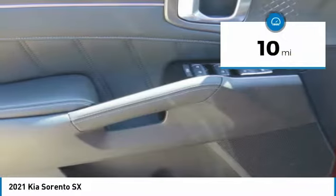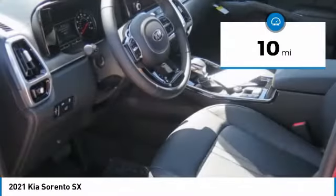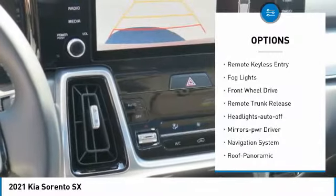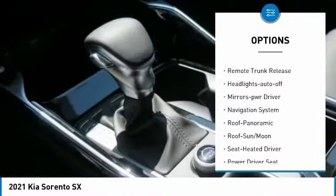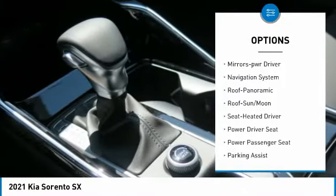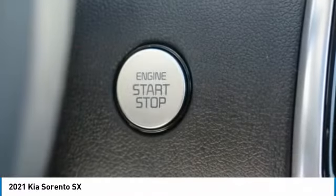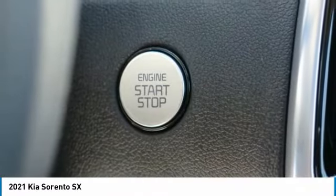This vehicle has less than 100 miles. Here are some of this vehicle's great options: aluminum wheels, heated side mirrors, traction control, remote keyless entry, fog lights, FWD, remote trunk release, headlights auto off, mirror memory, and navigation system.